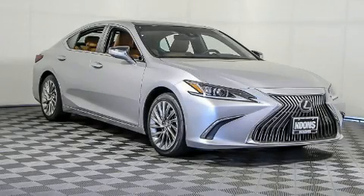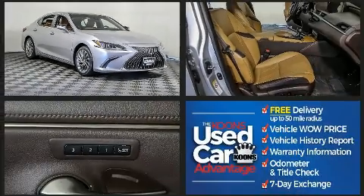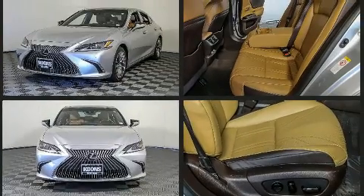Get excited about the 2019 Lexus ES350. This four-door, five-passenger sedan just recently passed the 20,000 mile mark. It features an automatic transmission, front-wheel drive, and the 3.5-liter six-cylinder engine.